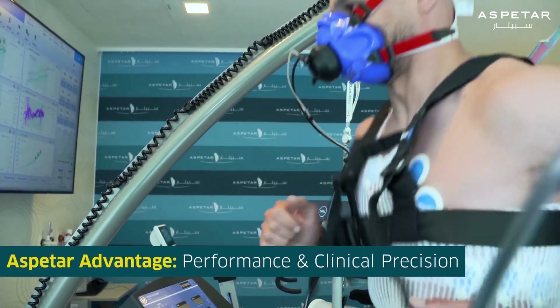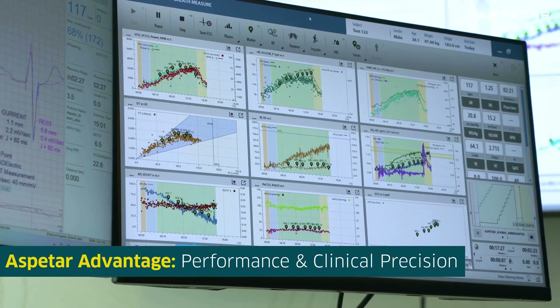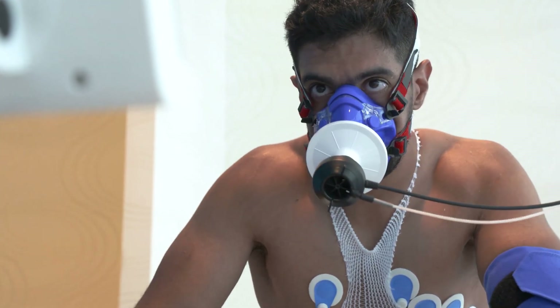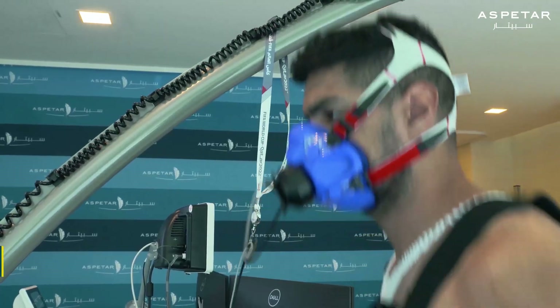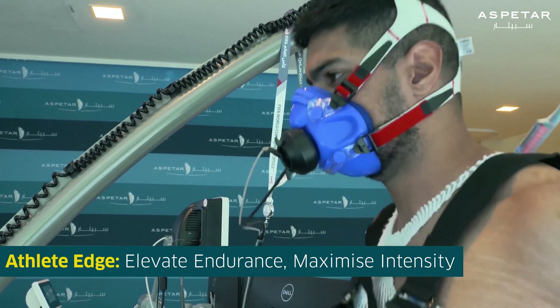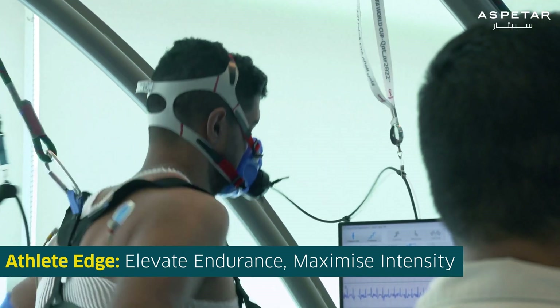Cardiopulmonary exercise testing at Aspitar can be done for clinical assessment and to assess your physical performance. It can also be used to help determine proper exercise prescription for people in cardiac rehabilitation. The test is also quite valuable for athletes, especially endurance athletes, because we can determine the proper exercise intensities to enhance your athletic performance.